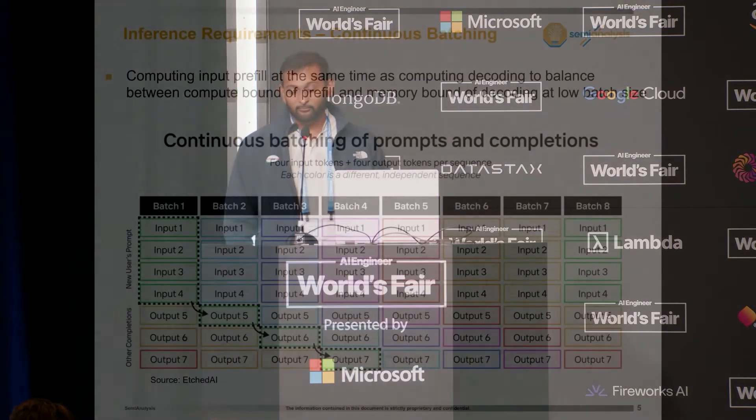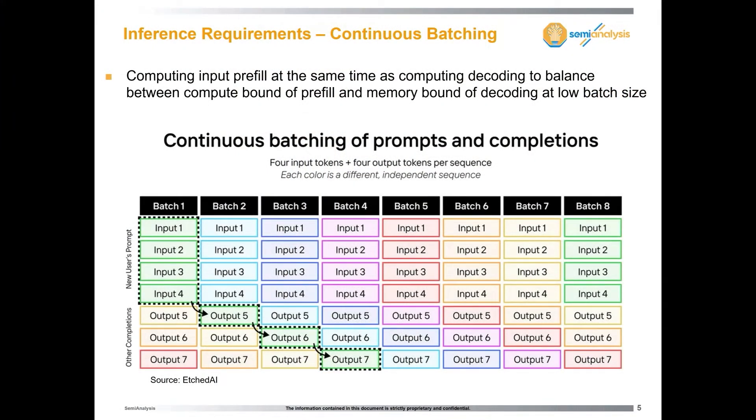Decode, while very bandwidth intensive, is actually quite cheap on compute. That's why if you look at OpenAI or cloud pricing, you see a three or four to one ratio between pre-fill versus decode pricing — input tokens cost one third to one fourth that of output tokens. Today the best models, like GPT-4o and Claude 3.5 Sonnet, are $5 per million tokens input and $15 per million tokens output. And soon we'll have Llama 3 405B in open source, which is going to be a real capability unlock for the open source market and builders.